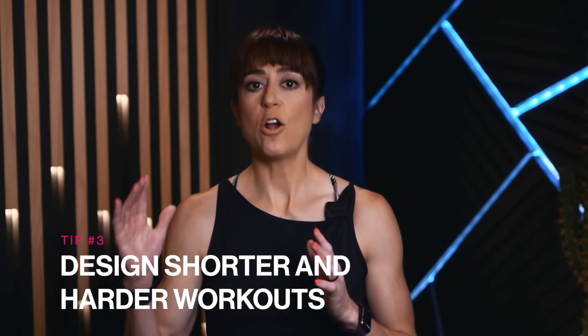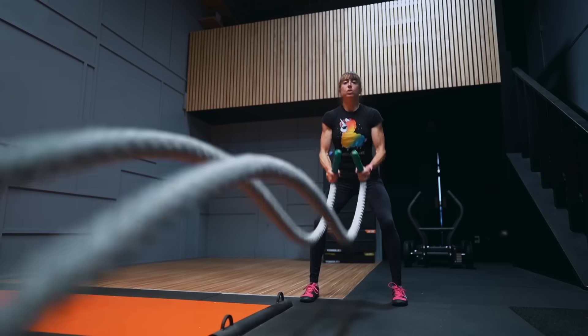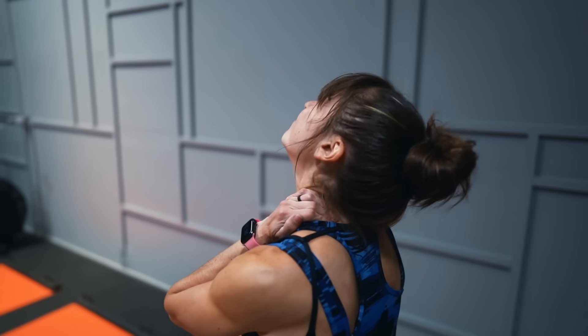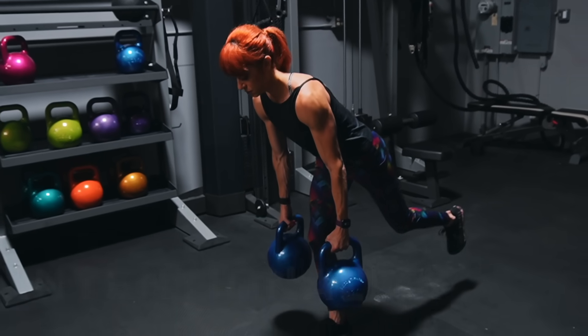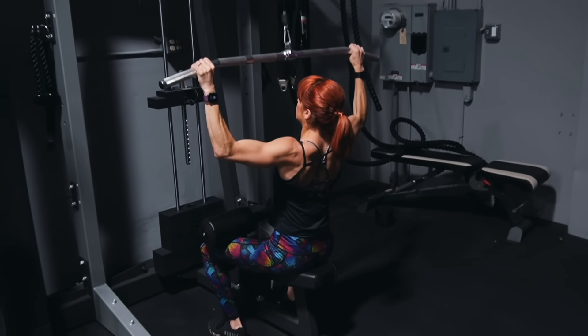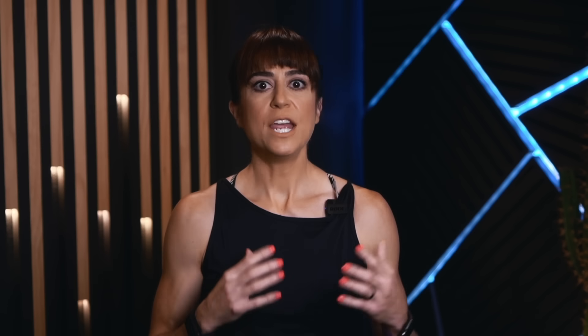Tip number three: design shorter and harder workouts. So often we focus on doing more — making our workouts longer and harder to make ourselves more sore, thinking that will lead to better results faster. Instead, we need to focus less on time and volume and more on quality, intensity, and intentionality. Less is more when what we do is done well. While we may feel like we're giving 100% as our workouts get longer, that 100% intensity isn't a true 100%. If instead we focus on giving that 100% effort for less, we'll see that quality pay off.